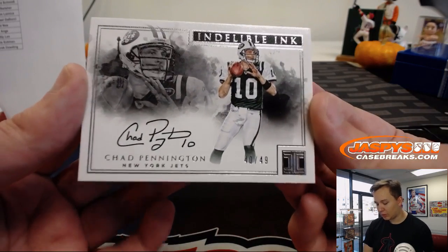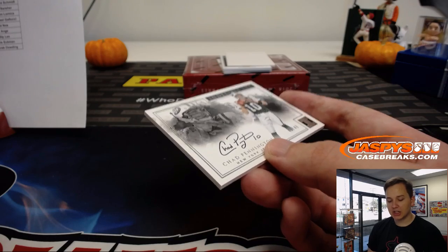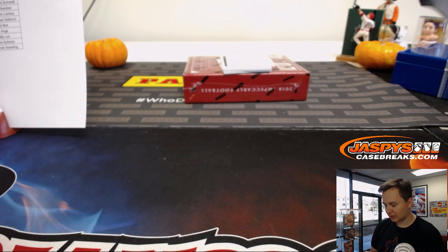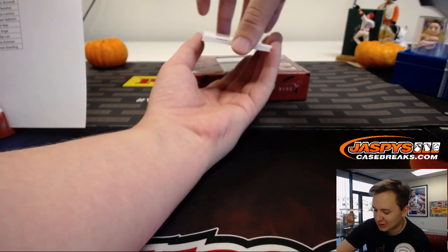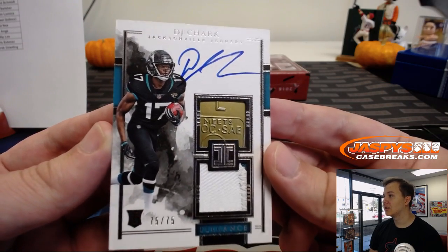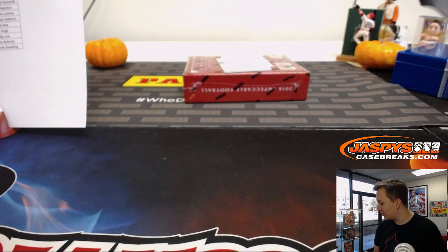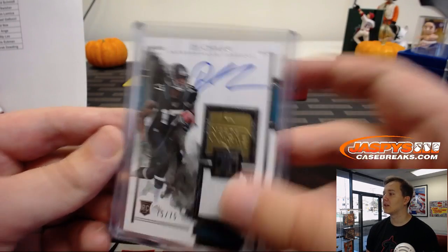For the Jets — 40 out of 49, Chad Pennington, indelible ink auto. New York Jets, Richard S. If he had stayed healthy he would have had a pretty good career. And we have — wow look at that — 75 out of 75, but look at that helmet piece right there, DJ Chark for the Jaguars. William H with a crazy piece of the back of the helmet — that is awesome.